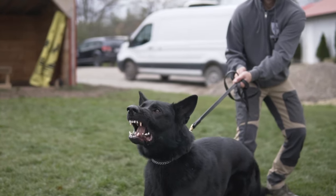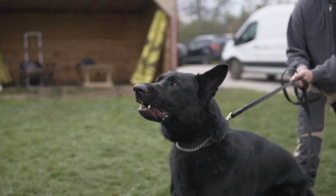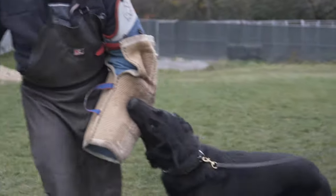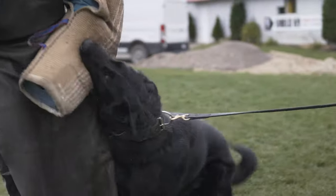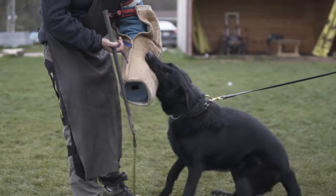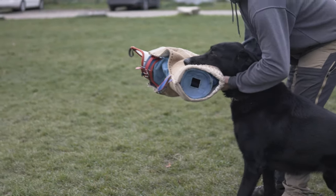If someone was stupid enough to instigate that, you're going to get the teeth, you're going to get the big display, and then the follow through, as you can see — big grip, big full grip, good nerves on the dog. He can handle some pressure. Good with the handler, and that's what you basically want to see with a protection dog.